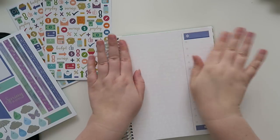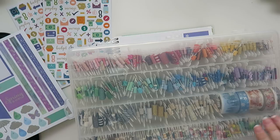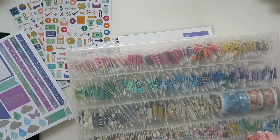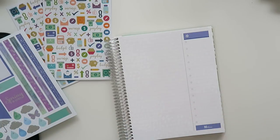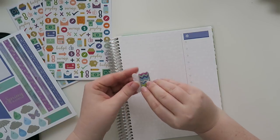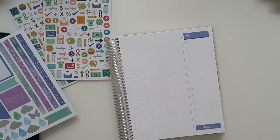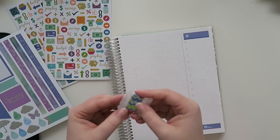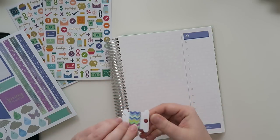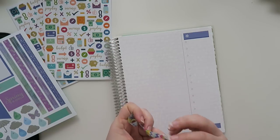I do like to use washi when I can on the top of my little page here. I have this bin of epic washi. Why don't we use this one — it's cute, kind of reminds me of Easter eggs, and it's got that same purpley theme. I ripped the washi already — I had my finger in the way. Sometimes washi just does that, just kind of rips on you. I have to be a little bit more careful.